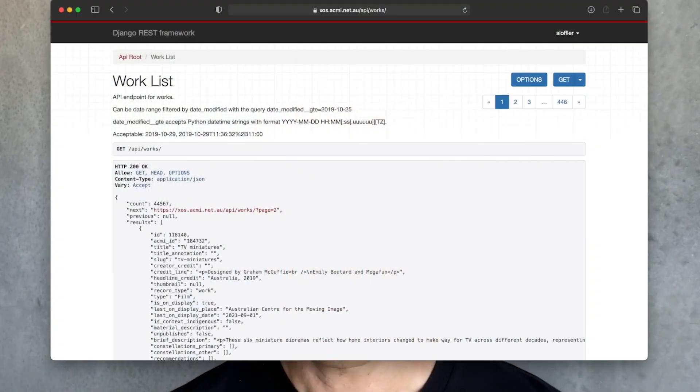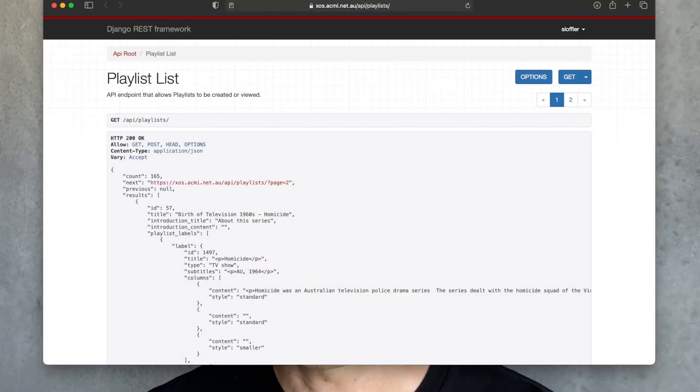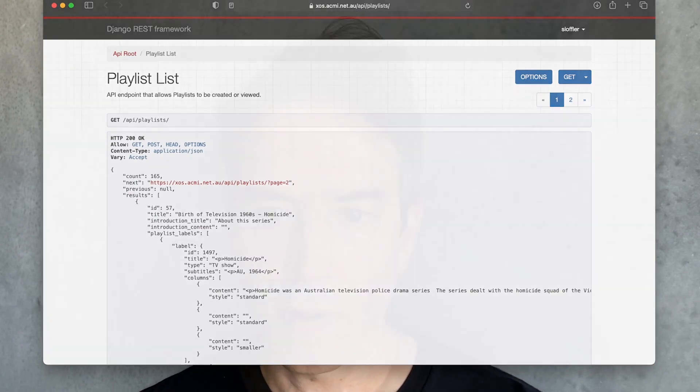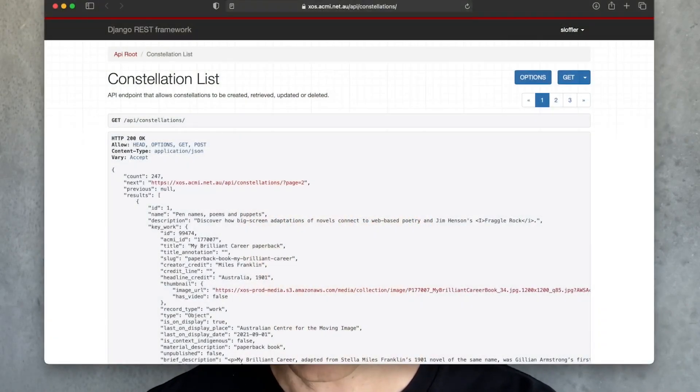We used Python to develop our software. This allowed us to use a single language across all of our projects, including our website, our museum operating system, and all of our devices. A single language means much less overhead when context switching between projects, which was really important because we had so many projects as part of this renewal. We used Django REST framework to expose APIs for our collection data. Currently we have a works API for objects in our collection, a creators API for the people who created those objects, a playlist API for curated playlists of videos and matched digital labels, a taps API for objects visitors tapped on with their lens during their visit, and a constellations API, which is a curated collection of works that relate to each other in meaningful ways.